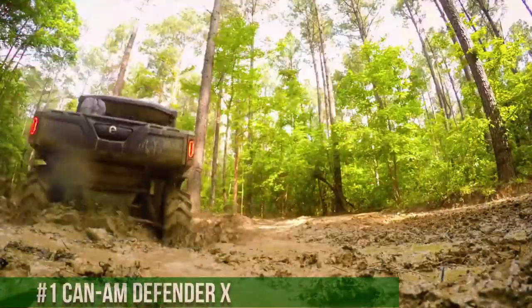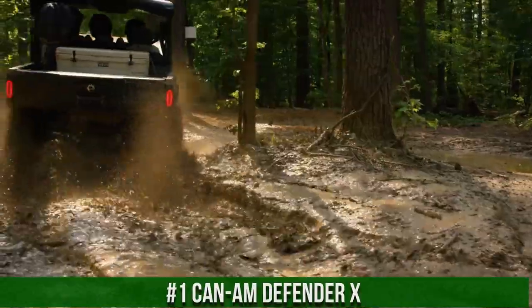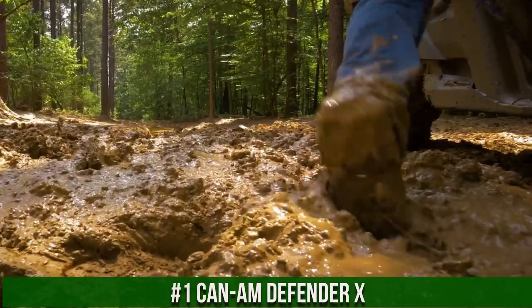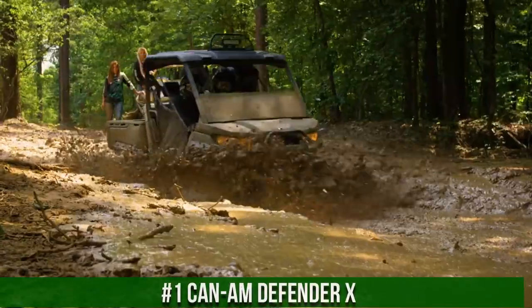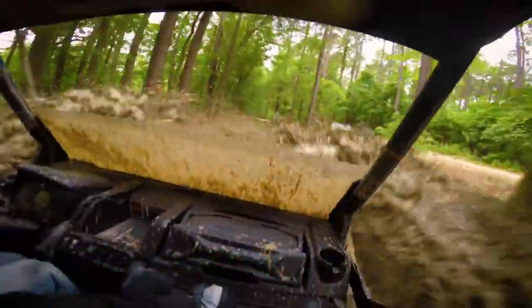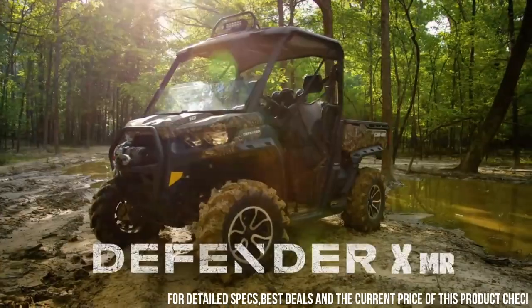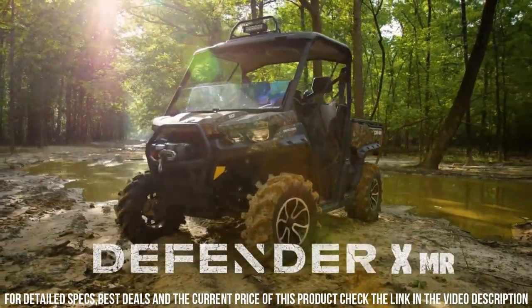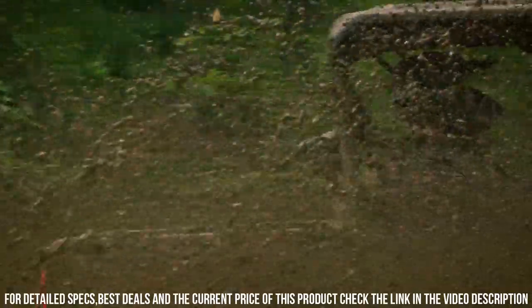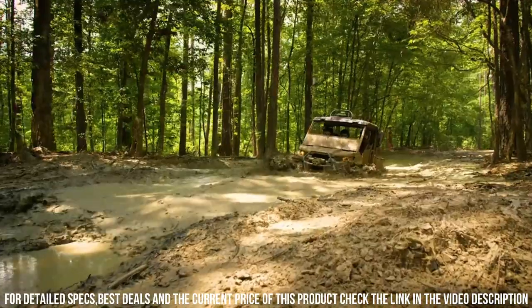Number 1: Kenan Defender X — a pinnacle of utility, performance, and versatility in the realm of side-by-side vehicles. The Kenan Defender X redefines off-road work and play with its innovative design and exceptional features. With a robust engine, advanced suspension, and ample cargo capacity, it's engineered to tackle diverse tasks and terrains with confidence. The Defender X's comfortable cabin, ergonomic seating, and advanced technology ensure a comfortable and productive ride for both work and recreation.